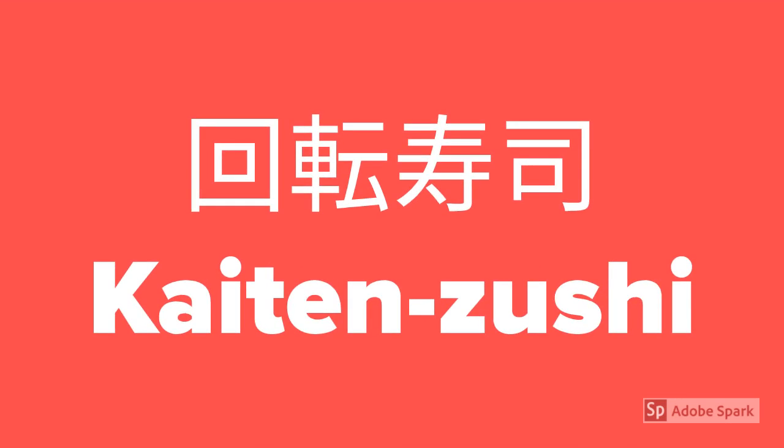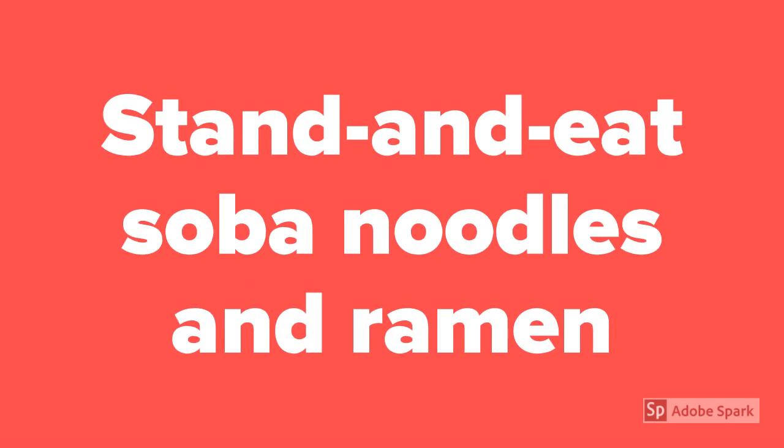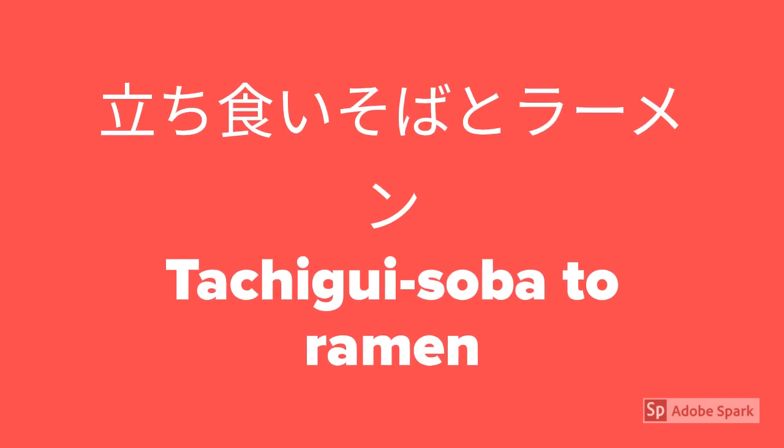Kaiten sushi. How to say stand and eat soba noodles and ramen? Tachikui soba to ramen.